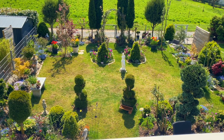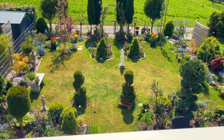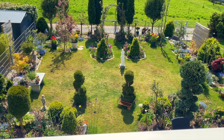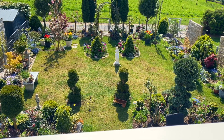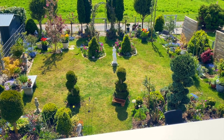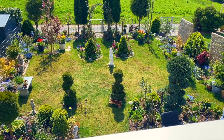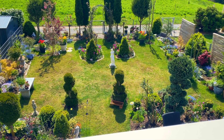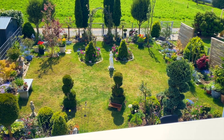We have daffodils. Some of them are slowly fading away. We have violas and ground cover. I always dig them out and plant them in the space where I want them to grow.